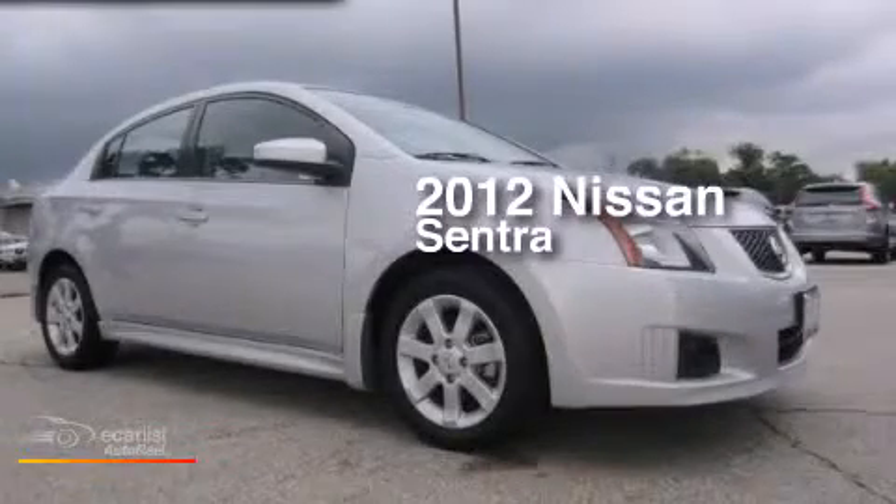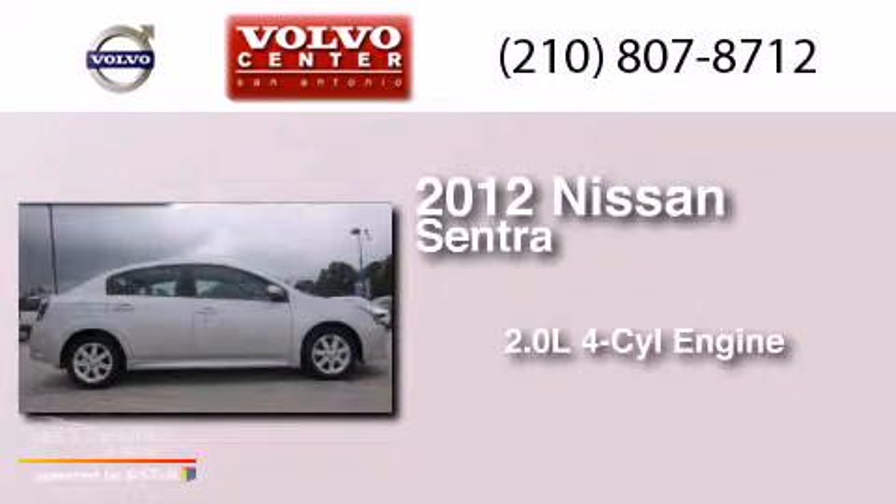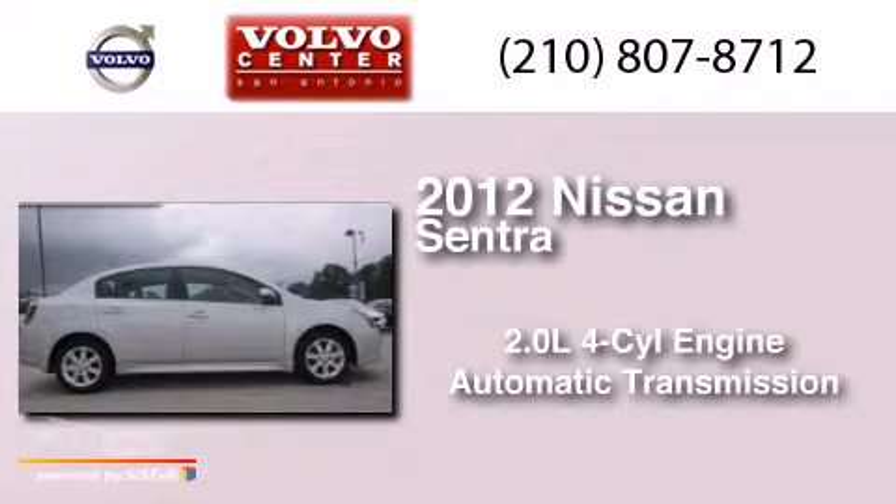This is a 2012 Nissan Sentra. It has a 2.0 liter four-cylinder engine and an automatic transmission.